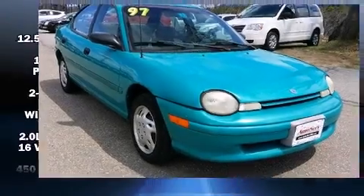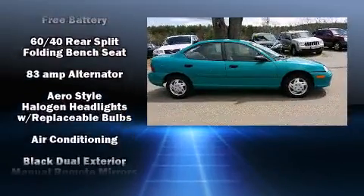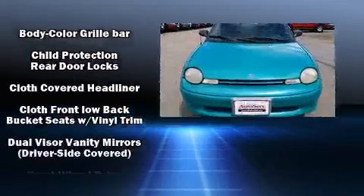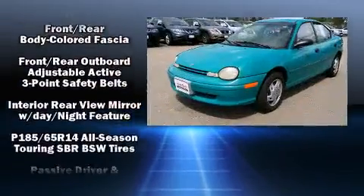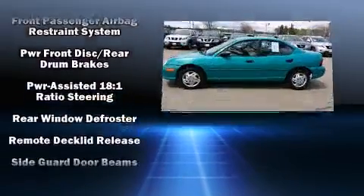The 1997 Dodge Neon — this four-door, five-passenger sedan provides exceptional value. It features an automatic transmission, front-wheel drive, and a two-liter four-cylinder engine. All of the premium features expected of a Dodge are offered, including variably intermittent wipers, front bucket seats, and more.